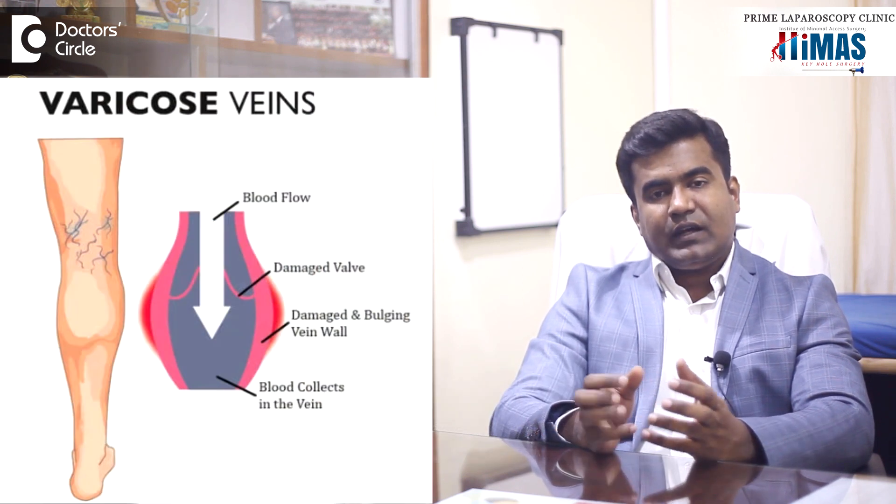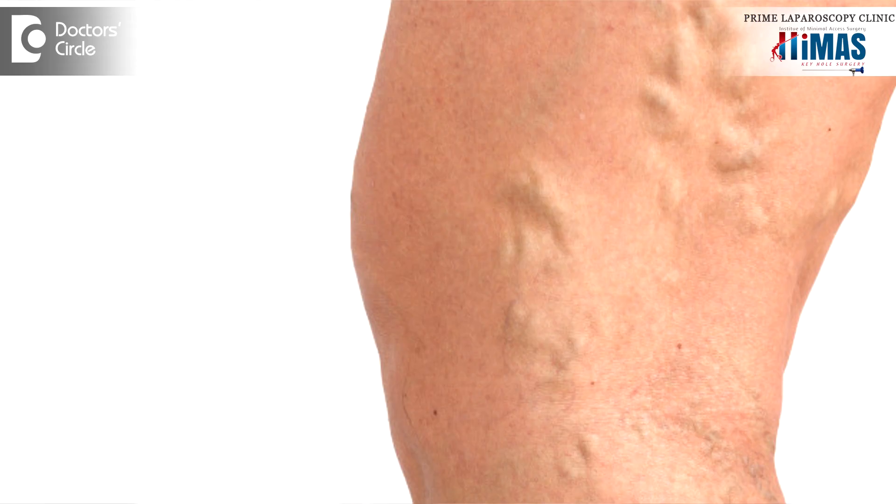Normally the patient describes them as enlarged nerves in the leg. The patient will have pain and bluish colored veins in the leg. These are called varicose veins. In medical terminology, varicose veins are the abnormally dilated tortuous veins in the legs.